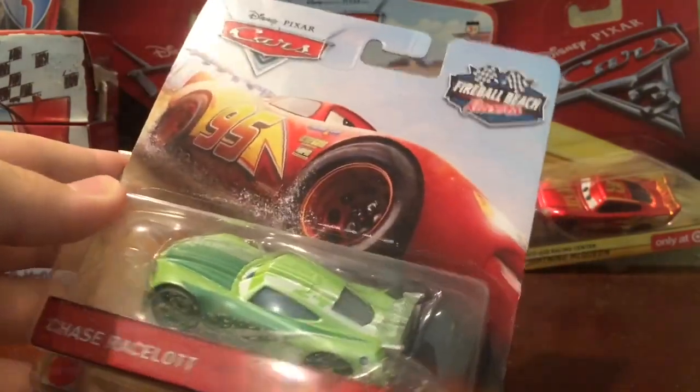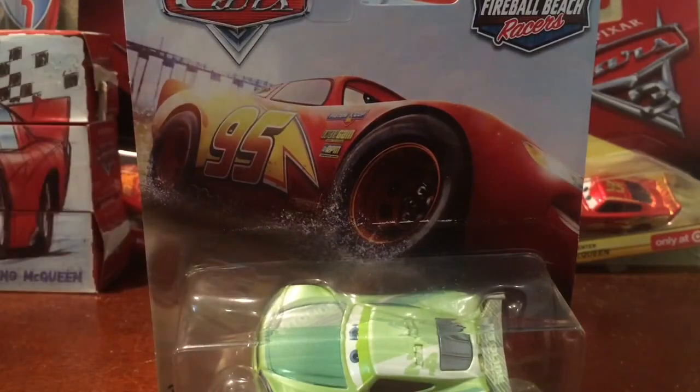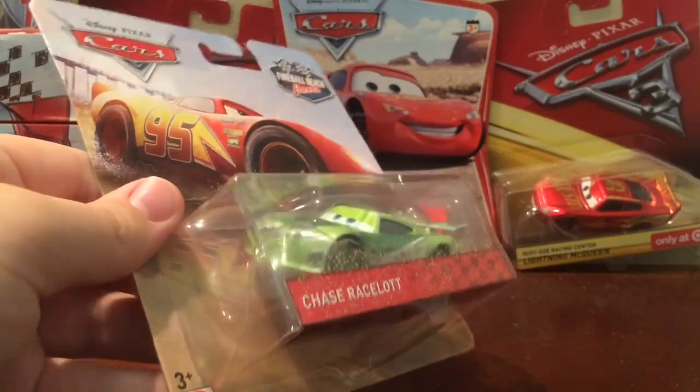These guys were actually released only at Target, and every single one was gone except for Jackson Storm and Chase Race-a-Lot. I didn't buy Storm because I wanted to get them in the four-pack, but they didn't have any.